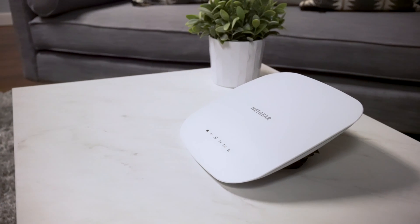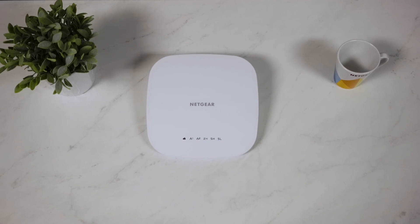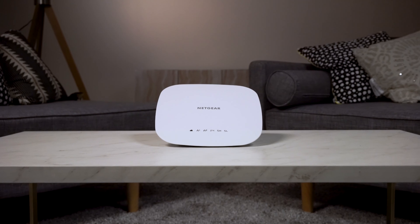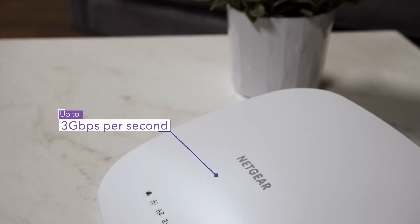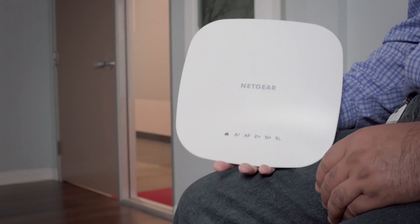The WAC540 is a business class access point with superior 802.11ac performance, which is essentially a supercharged version of previous capabilities, moving speeds up to 3Gbps and offering maximum efficiency with multi-gigabit throughput.